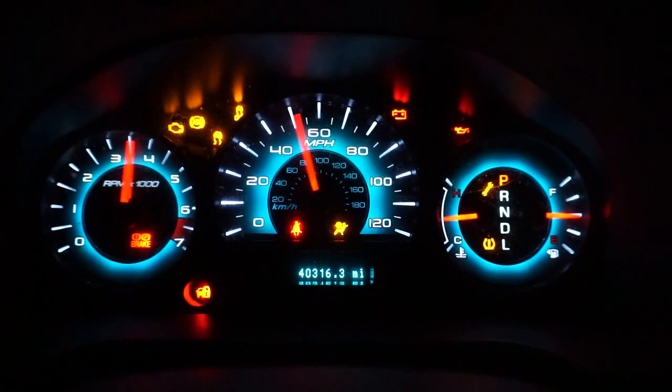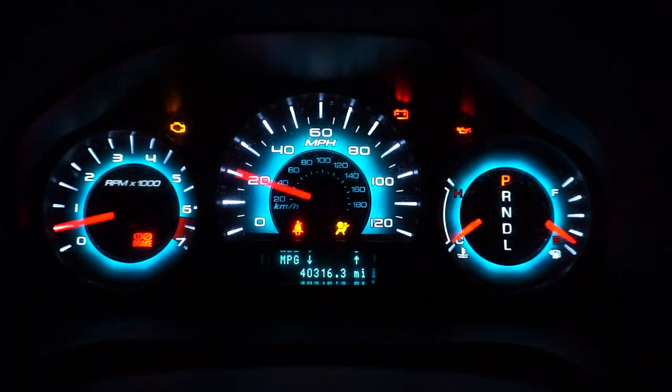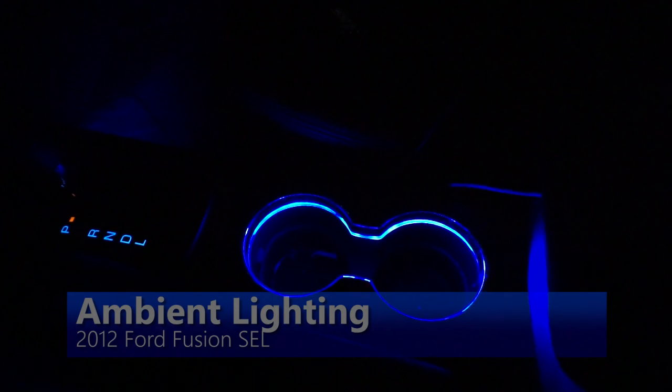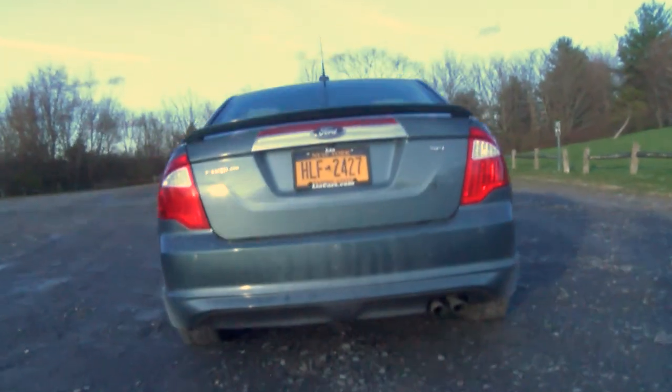Another really cool feature about this car is it has ambient lighting. There are LED lights in the cup holders and little LED lights on the sides of the center console facing the floor of the car, and you get to choose what color you want the car accented in.